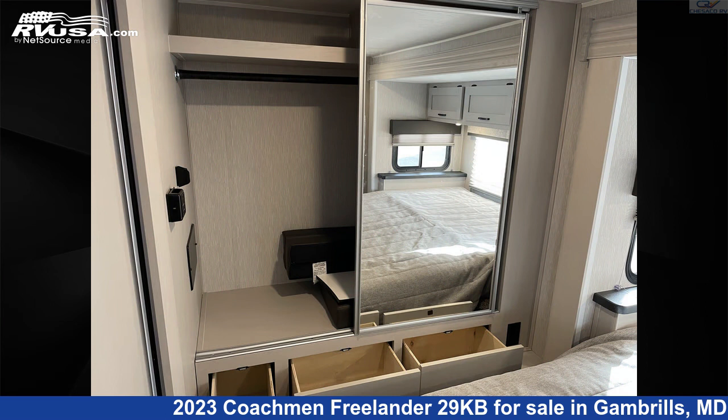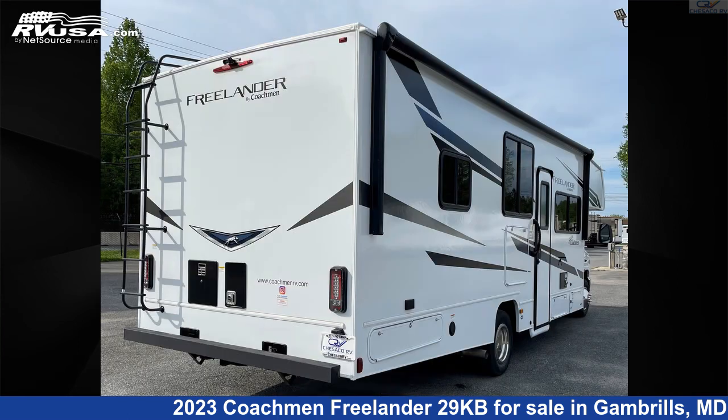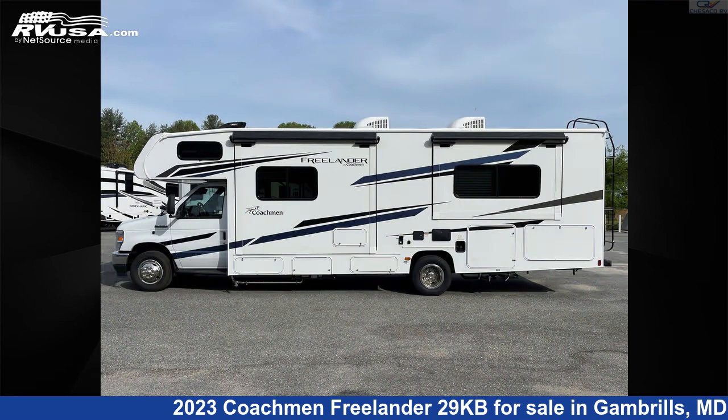This 2023 Coachman Freelander 29KB is built on a Ford E450 chassis. For more information and pricing on this unit, and to see all units available for sale by Chesico RV, visit RVUSA.com.